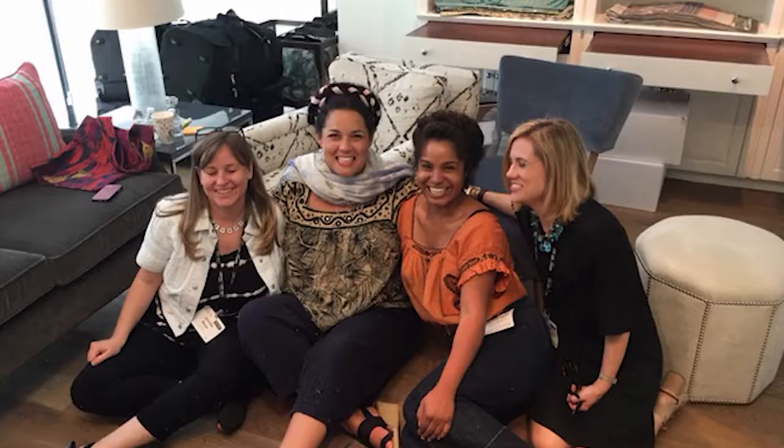I'm not about matchy-matchy. My style is such that if you pick a color palette within the fabric, you can kind of play and dance within that color palette and layer lots of different patterns together, and it just works.